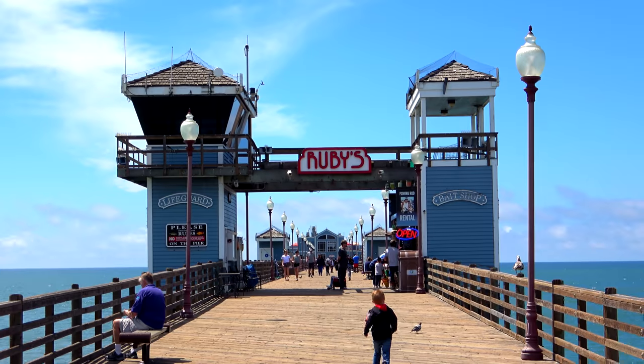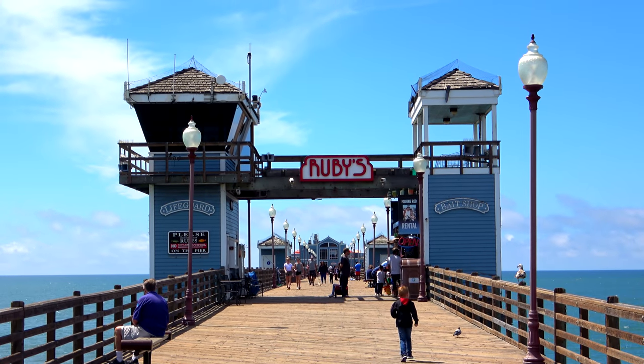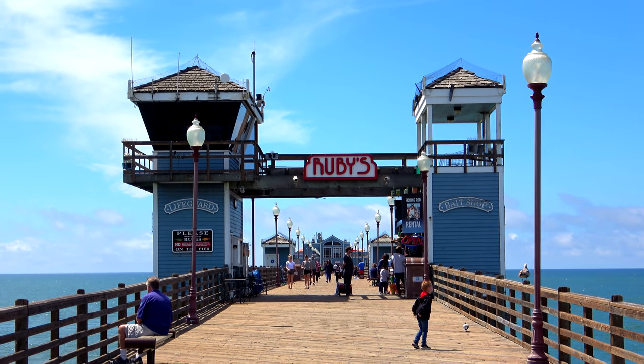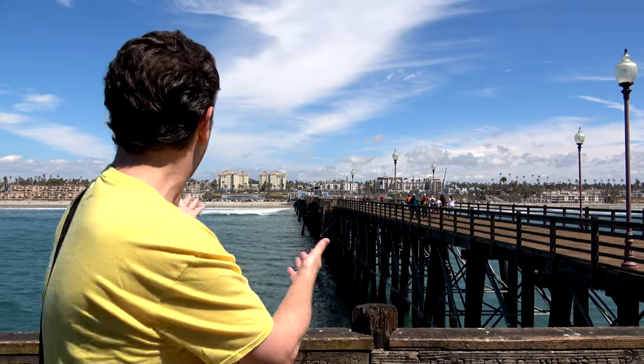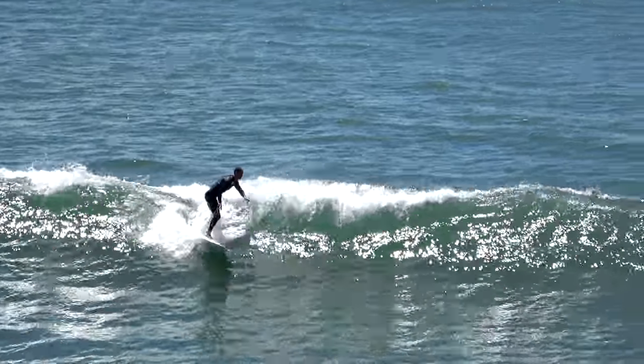At the end of the pier there's a Ruby's restaurant — a 1950s themed diner with hamburgers, hot dogs, that sort of stuff. Is it the best food in the world? I'm not sure that it is, but it has one of the best locations at the end of the pier. How often do you get to eat at the end of the pier? Probably not that often. I'd recommend if you come to Oceanside, you definitely need to take a stroll down to the end of the pier and get the views back to the beach to really take it all in.